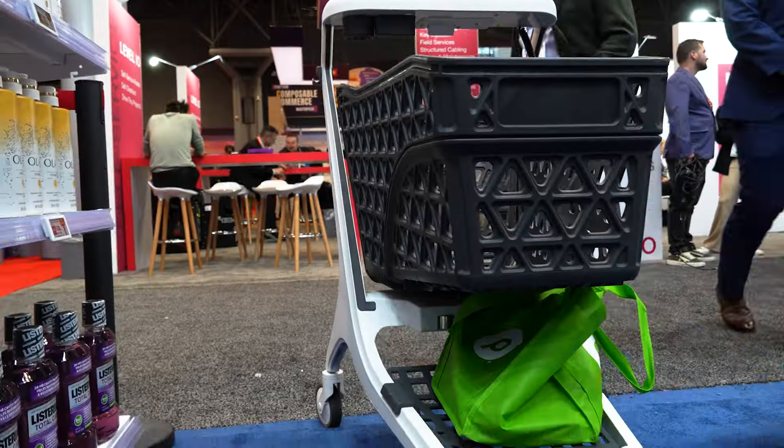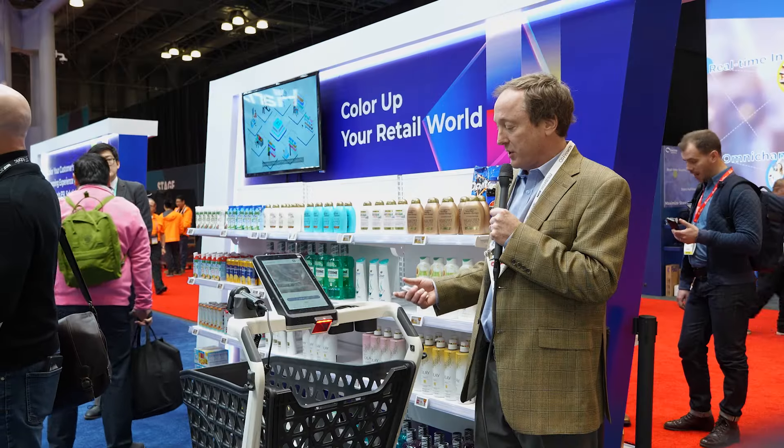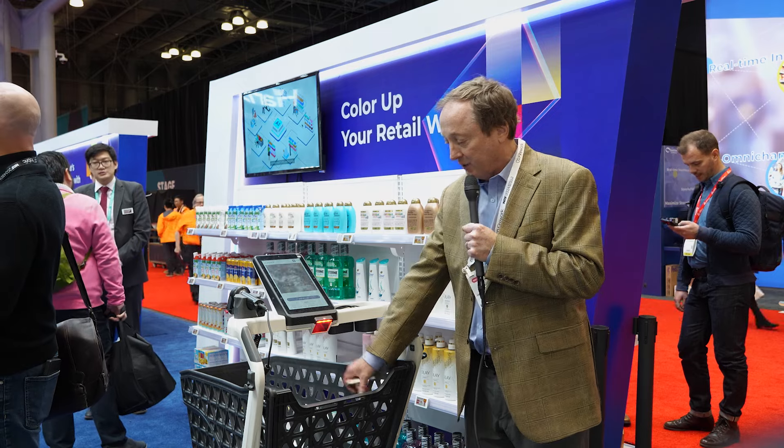Our cart is basically a device for an integrative shopping experience. The cart has scale sensors.